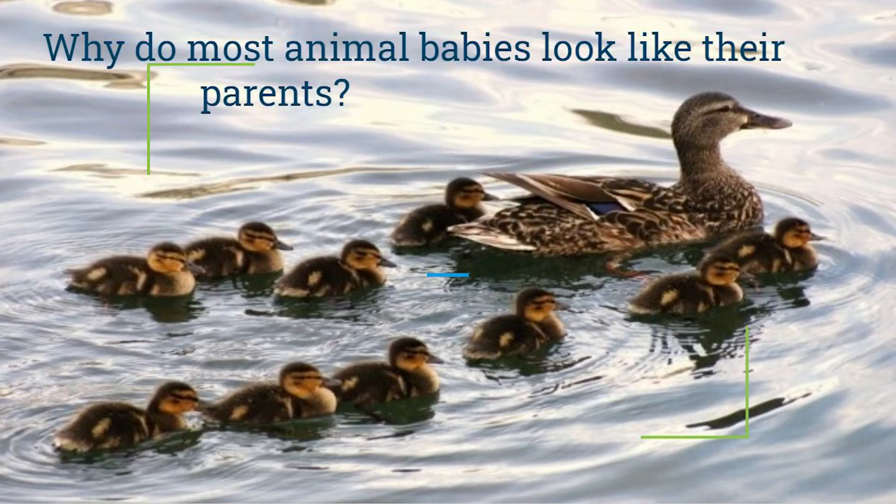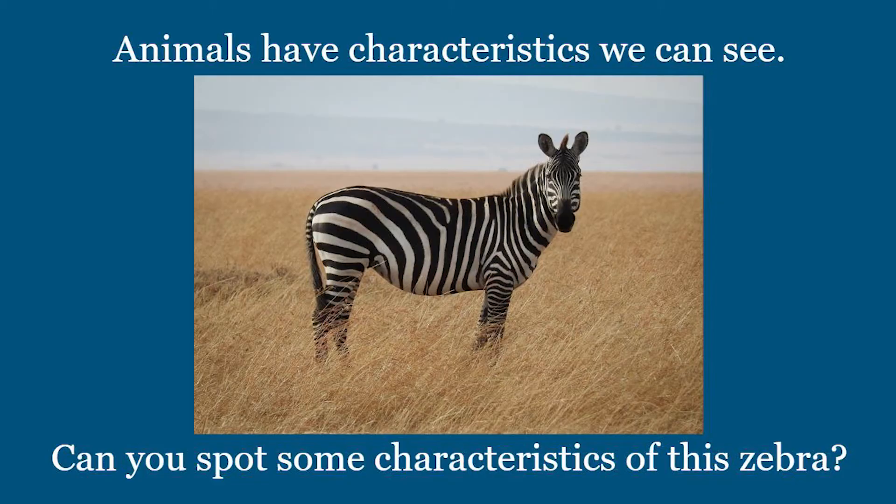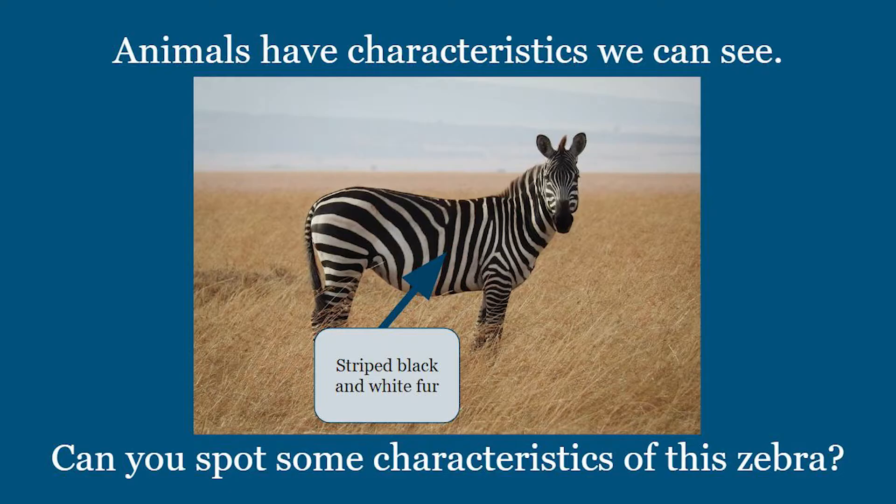Why do most animal babies look like their parents? Well, animals have characteristics we can see. Can you spot some characteristics of this zebra? If you noticed striped black and white fur, you're right. Good observation.